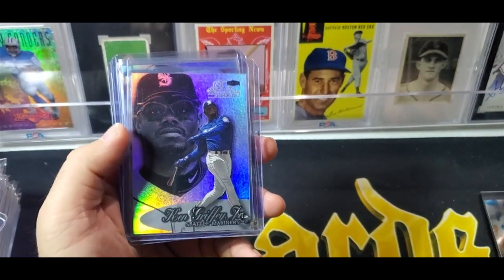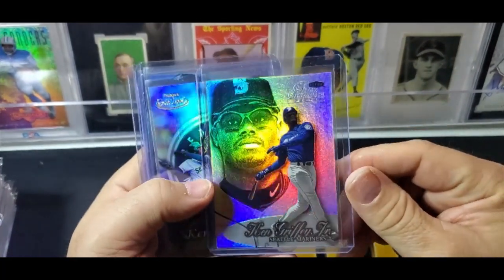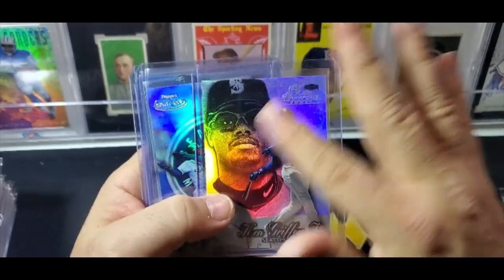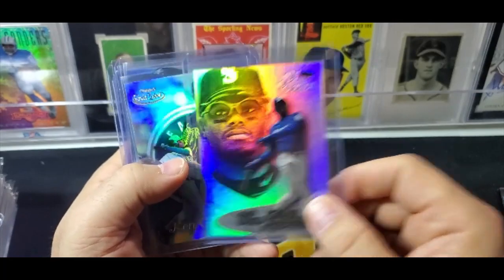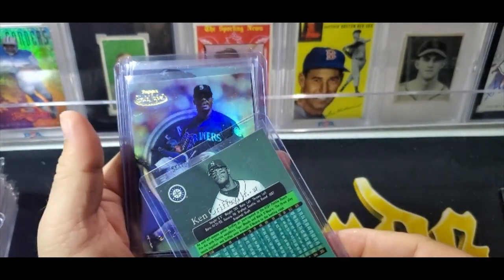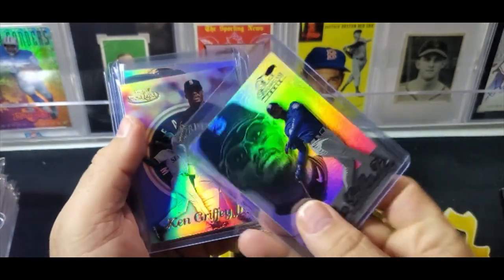I don't actually have that card. Next up is a base card from a box of Flair Showcase I broke. It's the only Griffey base card I pulled in the whole box, and it is a Row 3, Seat 3.